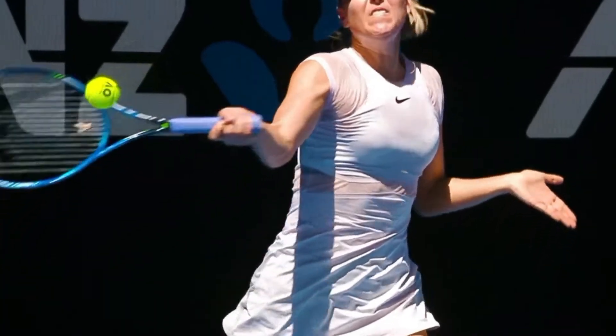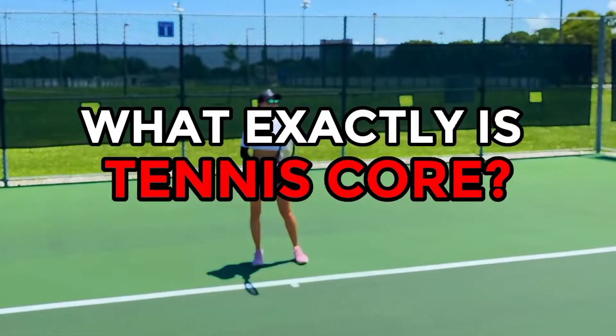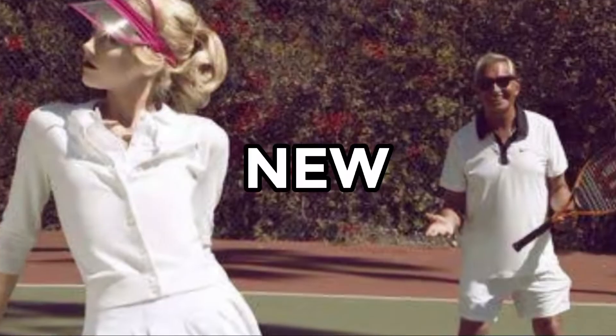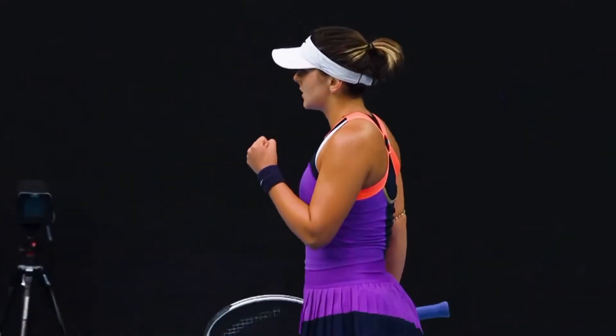Tennis core is slowly but steadily taking over the internet, one pleated white skirt at a time. Wait, back up — what exactly is tennis core? For people out there who are still trying to wrap their heads around last season's fashion trends, gear up because we're introducing you to a brand new one. In this video, we'll take a deep dive into the trend and how you can nail the look.